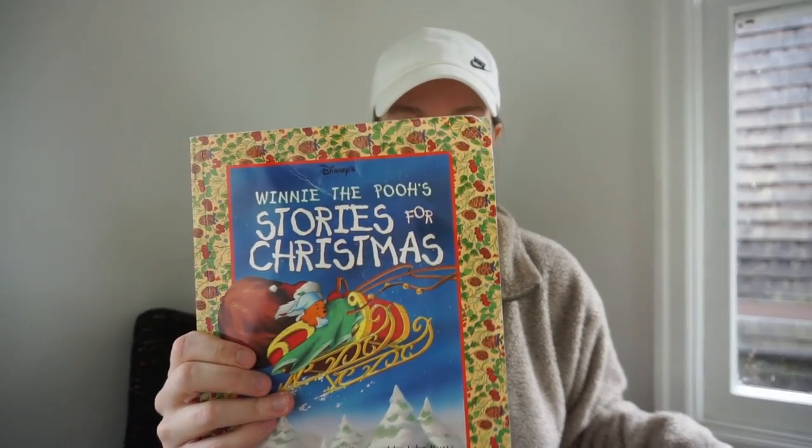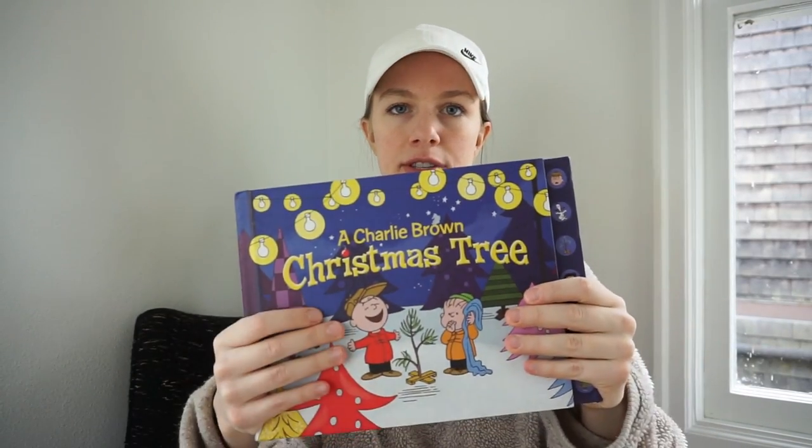I got some books for Billy — Winnie the Pooh stories we'll read tonight. Getting close to Christmas. Merry Christmas to y'all who celebrate, and happy holidays! We were talking about Christmas books in my first Whatnot show — and a Charlie Brown Christmas tree.